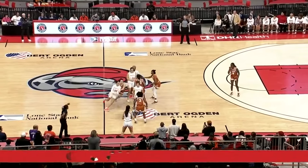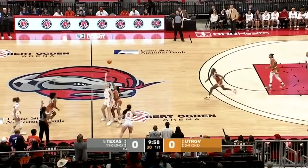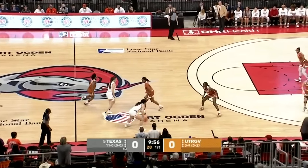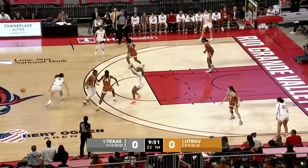Both of the Longhorns' big starters at 6'4" — Taylor-Jones, the starting center, also 6'4", is out dealing with a hip. And then Abby Butler, the 6'9" freshman, is in a walking boot.